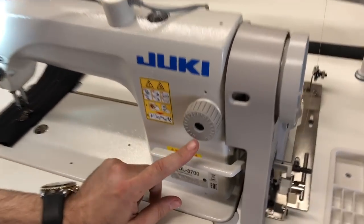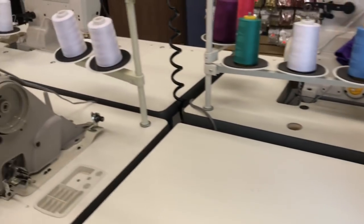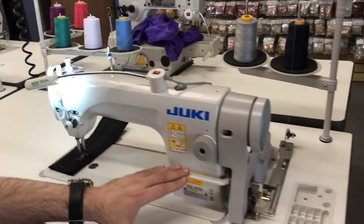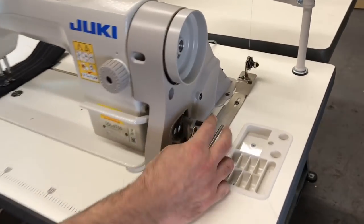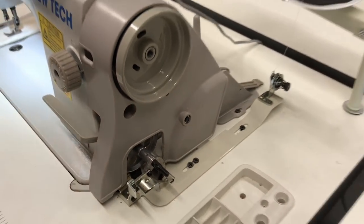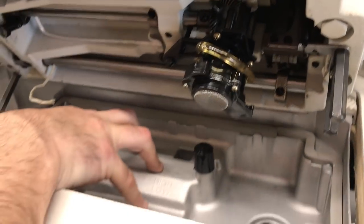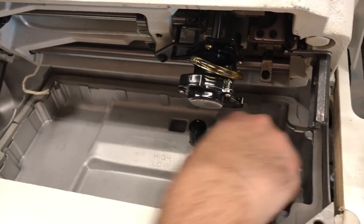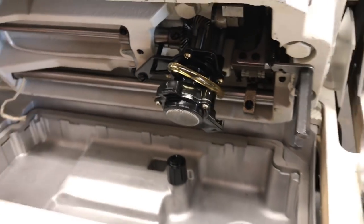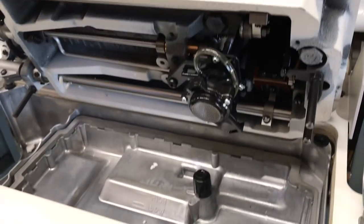The Juki goes 0 to 5 millimeter on stitch length — same with the New Tech, also 0 to 5. New Tech has a reverse, Juki has a reverse. This is the manual bobbin winder on the Juki — the New Tech has the same thing. Inside, both have an oil pumping system with an oil tray where the oil goes in, and a pump — the Juki has the exact same thing.